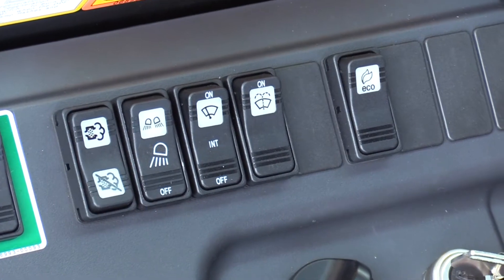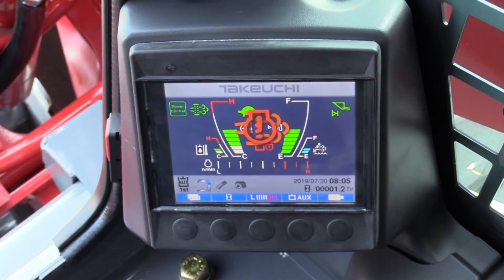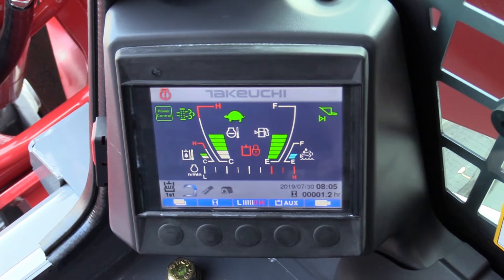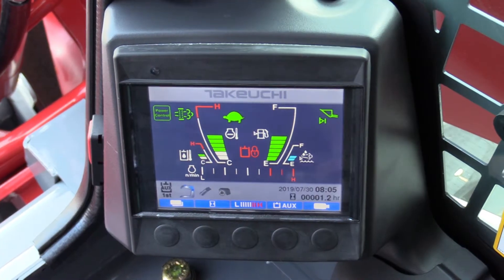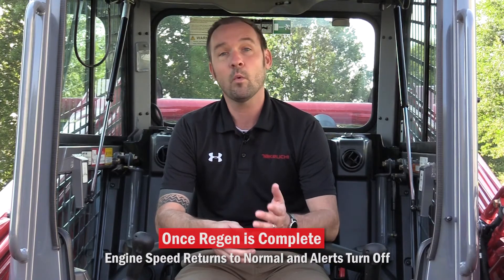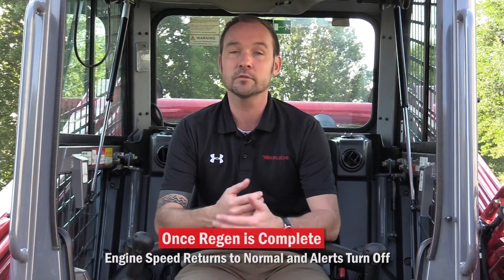Then press and hold the regen command switch for approximately 10 seconds until you hear a single beep and the regen prompt indicator lamp comes on. At this point, the exhaust temperature warning indicator should come on. The engine speed will increase and decrease as the manual regen takes place. This procedure generally lasts 20 to 45 minutes but could be longer depending on the level of soot accumulation. Once regen is complete, engine speed returns to normal and the alerts on the screen will turn off.